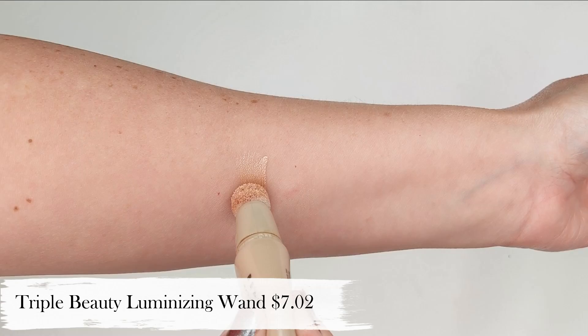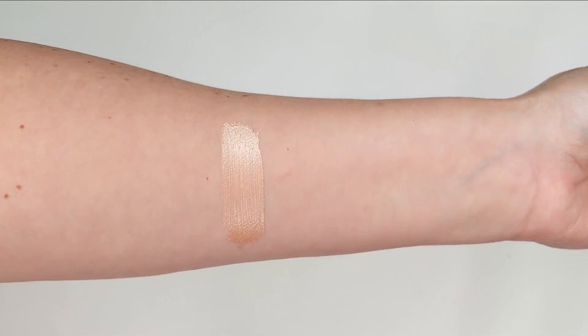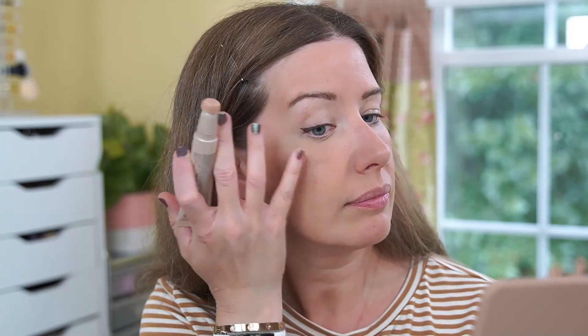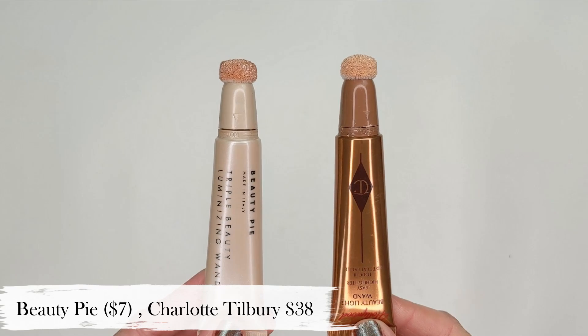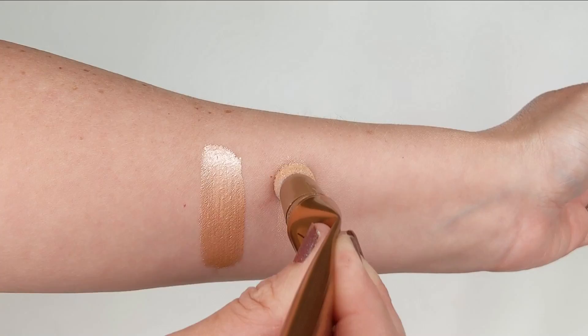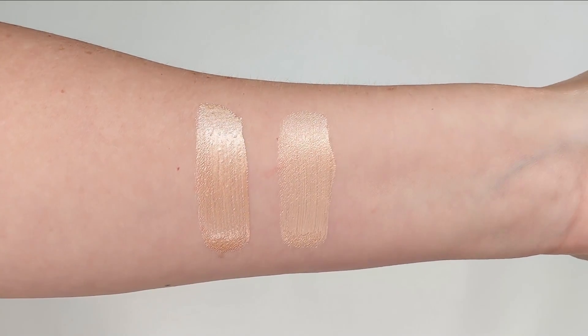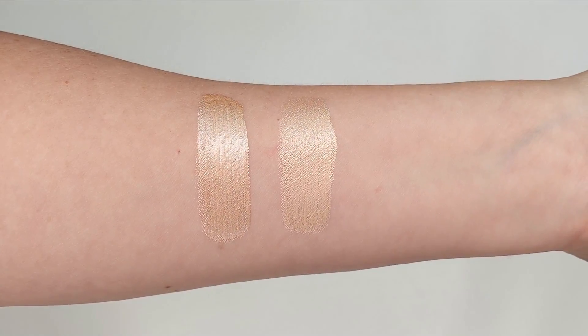Next up we have the Triple Beauty Luminizing Wand. This retails for $7 and it's just an incredible product if you're looking to highlight without glitter or shimmer. It has a beautiful pearlized finish that looks so smooth on your skin and gives a glow that looks like it's coming from your skin rather than makeup sitting on top. It's an almost spot-on dupe for the Charlotte Tilbury Light Wand in the shade Spotlight — they have the exact same packaging with the twist-up tube and little sponge tip on the end, and the colors are almost spot-on, especially when blended out. As long as Beauty Pie continues to make this, I'm not going to pay $38 for the Charlotte Tilbury one.